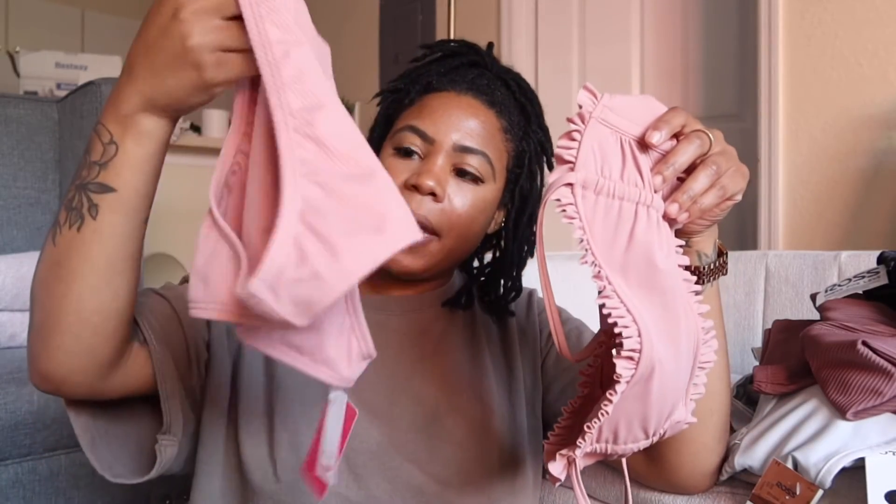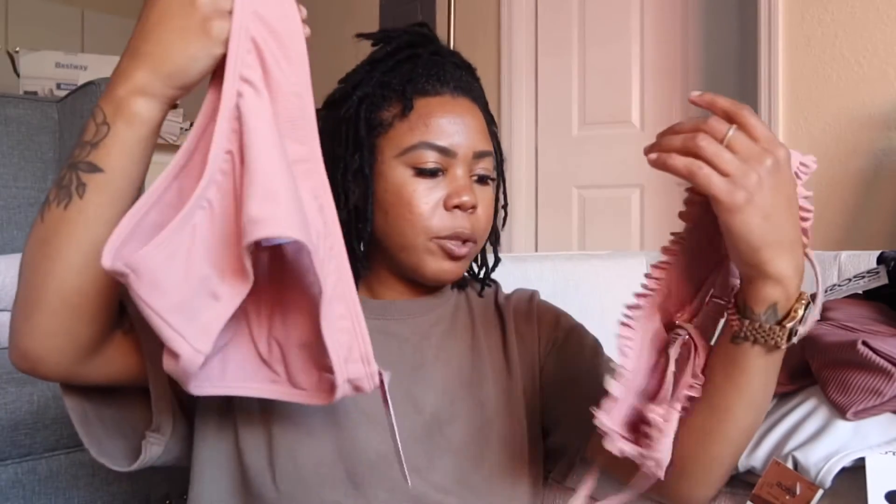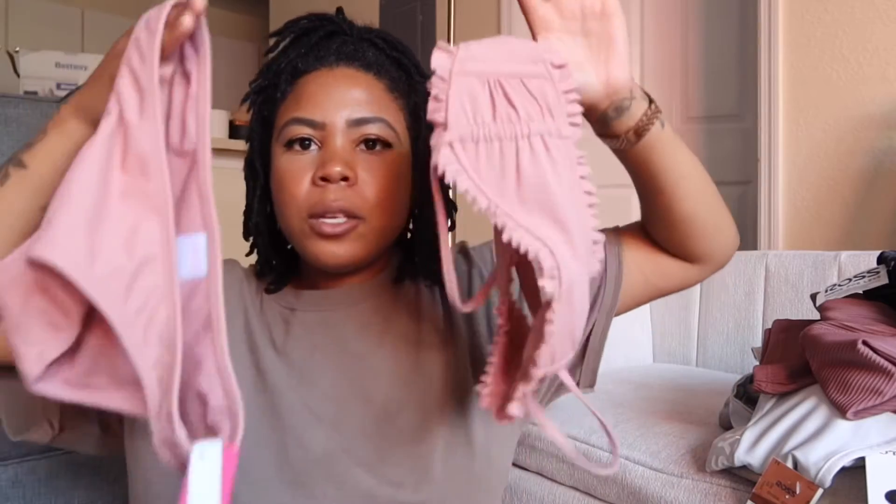And then this set is from Target. I love the mauve color — I just think that mauve pink is so pretty. But I'm debating if I'm going to return this one or keep it. It has similar bottoms to the others. The top was $22 and the bottom was $18.